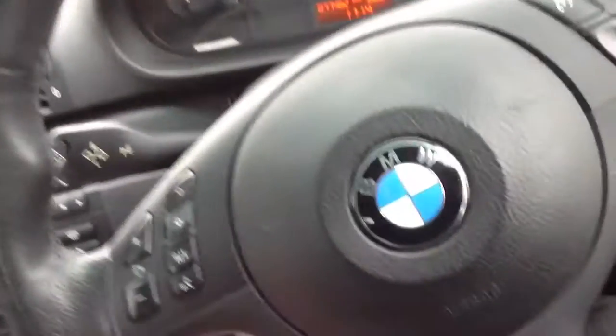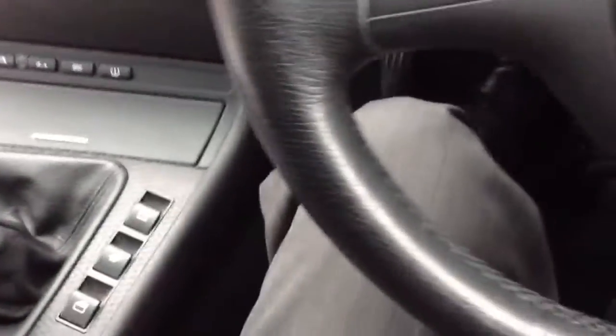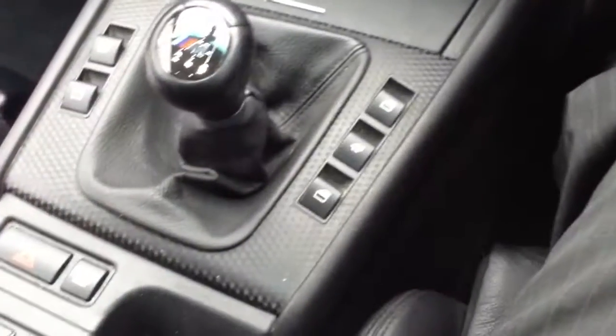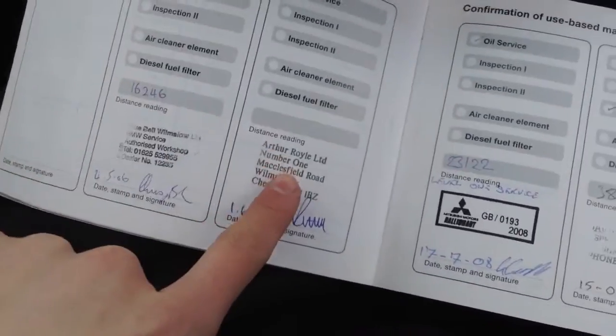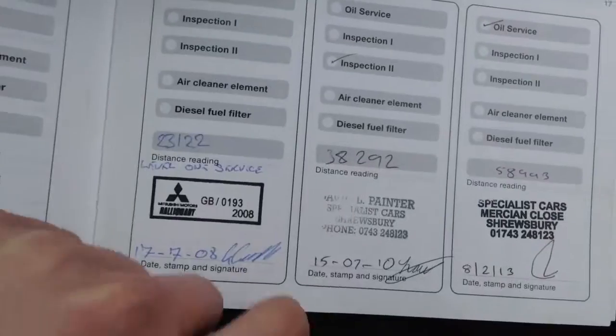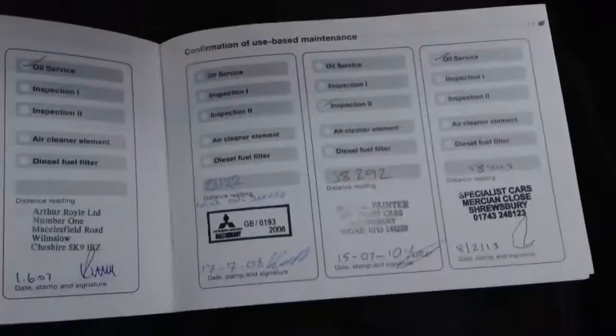Taking a look at the paperwork — looking at the V5 for the vehicle. The car has had four owners. MOT is until June 26, 2015. Service history wise, there's a stamp at 16,000 miles, 23,000, 38,000, and 58,000 — though only one franchise stamp. Unfortunately the last service was at 58,000 miles.